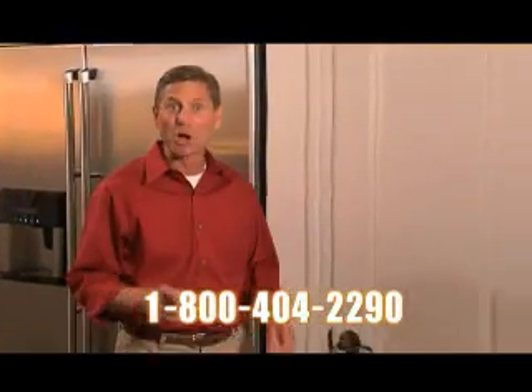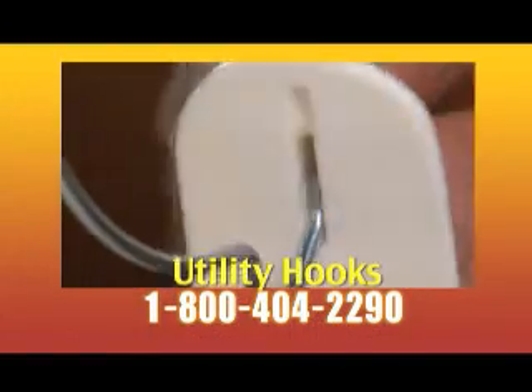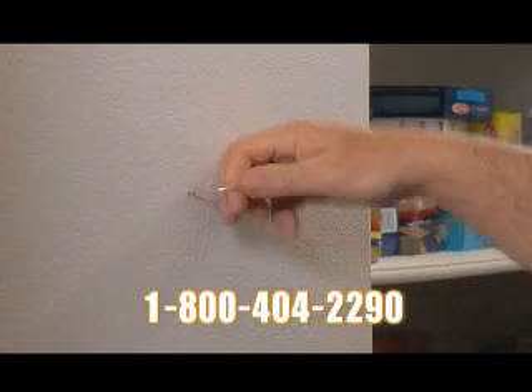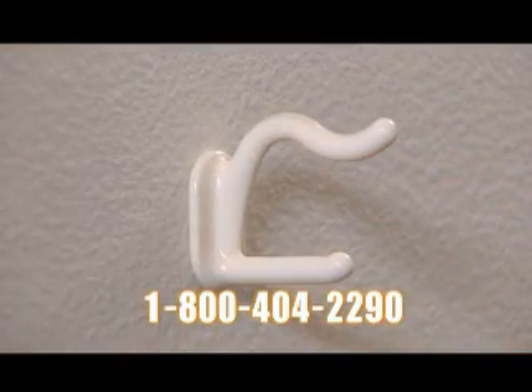We're still not done. Call right now and you'll receive a set of our brand new utility hooks, made exclusively for use with the original Monkey Hook. They come in four styles for hanging so many things. First, install the original Monkey Hook, then simply snap on the utility hook that best suits your needs.